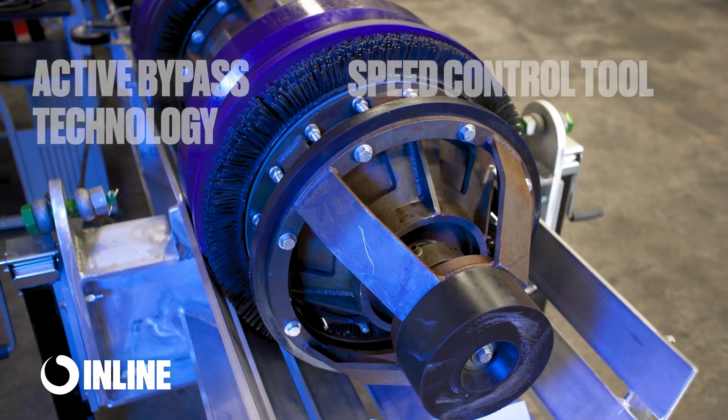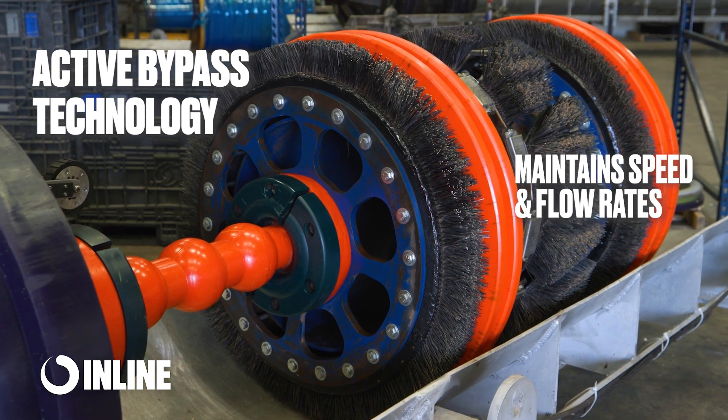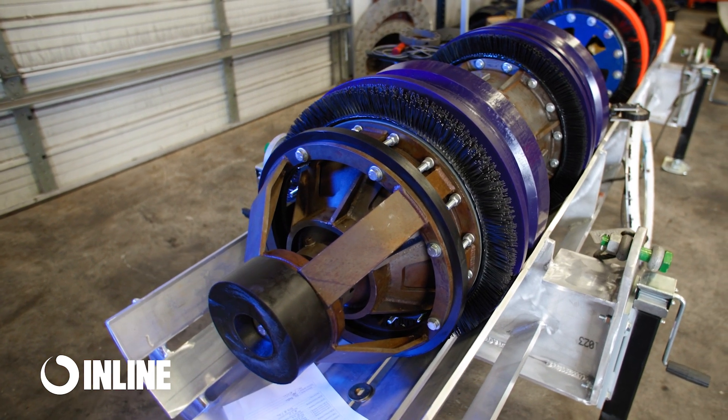The inline speed control tool uses active bypass technology to regulate its own speed in the line, allowing operators to run cleaning tools with little if any interruption to normal operating flow rates.